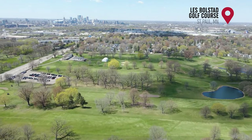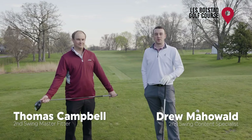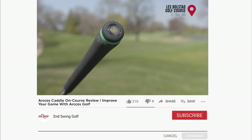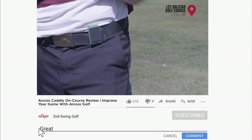Hey golfers, Thomas and Drew here from Second Swing Golf at Les Bolstad Golf Course. Today we're going to be doing an on-course review of the Arcos GPS system. We've got it installed into our golf clubs today. We're going to use both the mobile app and the GPS tracker, and we're going to be getting some stats information about our game.